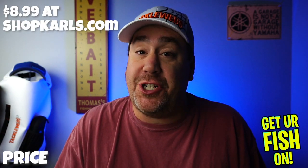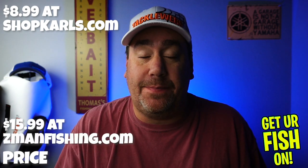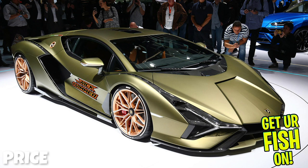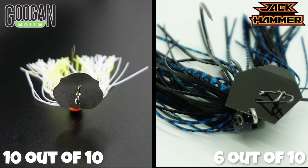Now on to price — price and sound are the two biggest differences in these baits. The Guggen Clickbait is $8.99 and the Jackhammer is $15.99. The best way to put it in perspective: while a Mini Cooper is a great car, if you can afford a V12 Lamborghini that's naturally aspirated and a supercar, you buy the Lamborghini. I'd rather have one great bait than two average baits. Clickbait: 10. Jackhammer: 6.